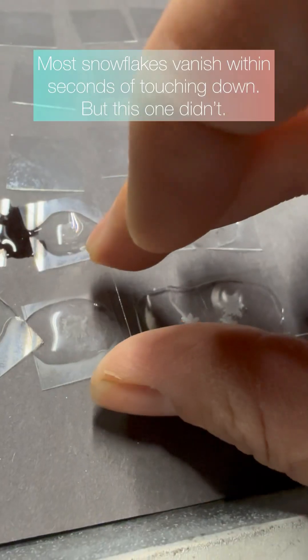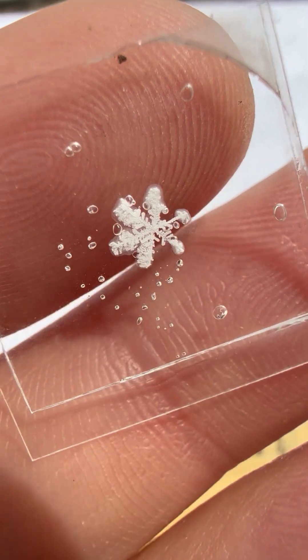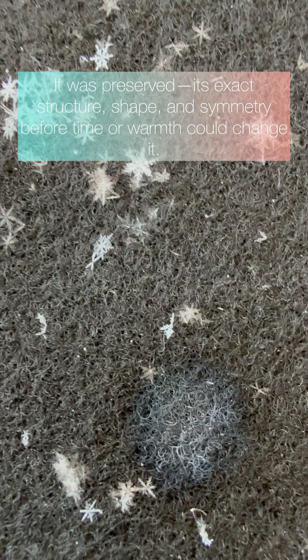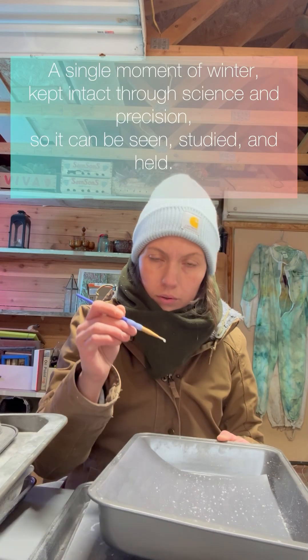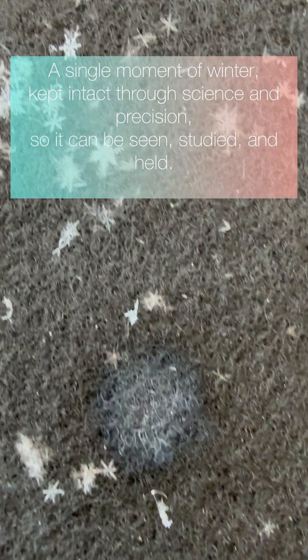Most snowflakes vanish within seconds of touching down, but this one didn't. It was preserved — its exact structure, shape, and symmetry — before time or warmth could change it. A single moment of winter kept intact through science and precision, so it can be seen, studied, and held.